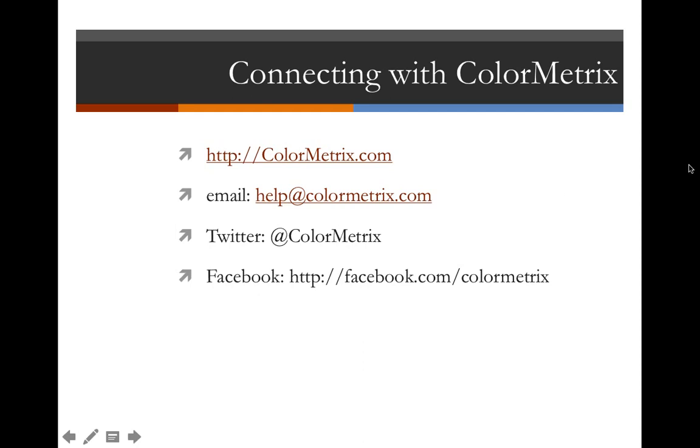We have a question: a recording of this webinar will be available at colormetrics.com. If you go to colormetrics.com and look at the webinars tab, you'll be able to find it there along with all the other Color Conversations webinars.